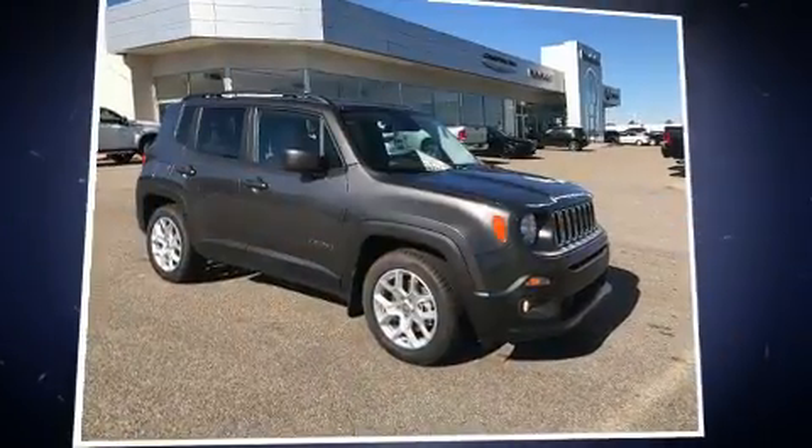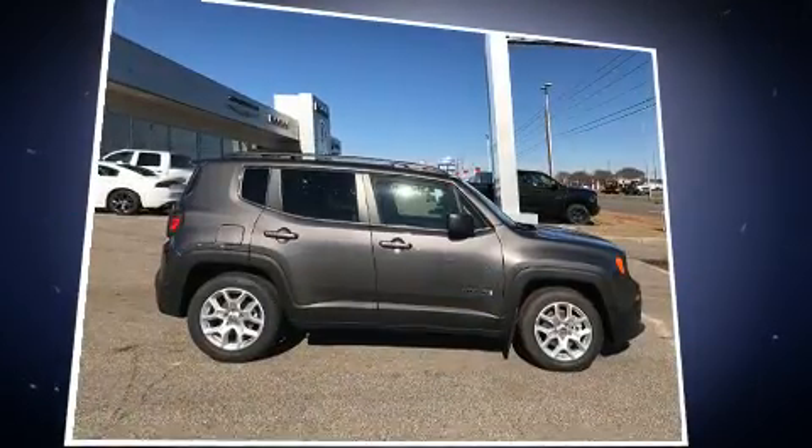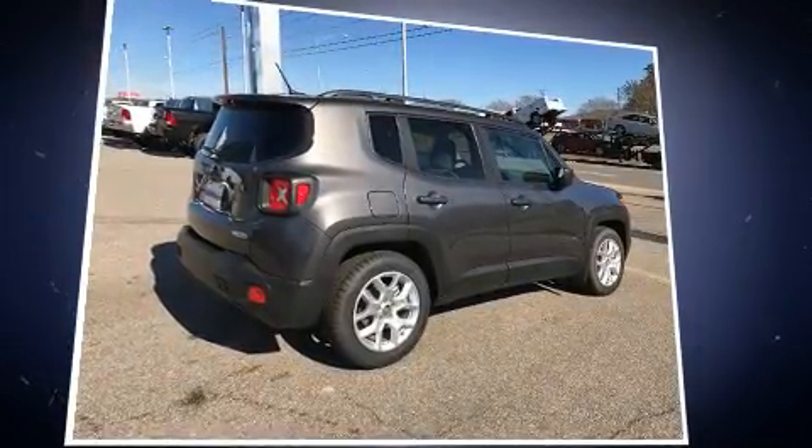You can expect a lot from the 2017 Jeep Renegade. It features a front-wheel drive platform, an automatic transmission, and a 2.4-liter four-cylinder engine. The engine breathes better thanks to a turbocharger, improving both performance and economy.